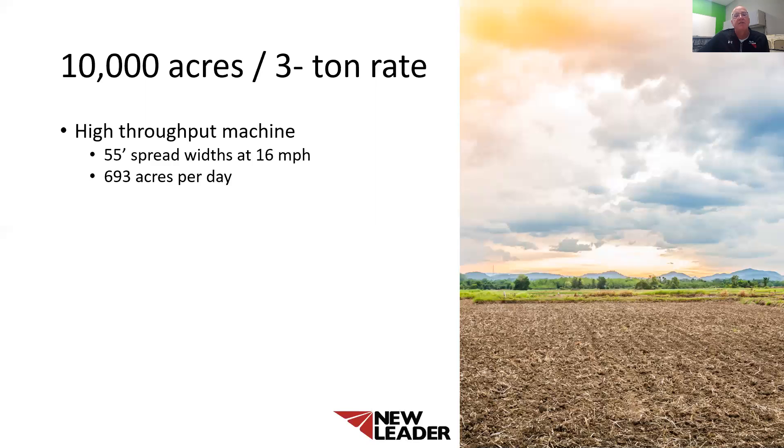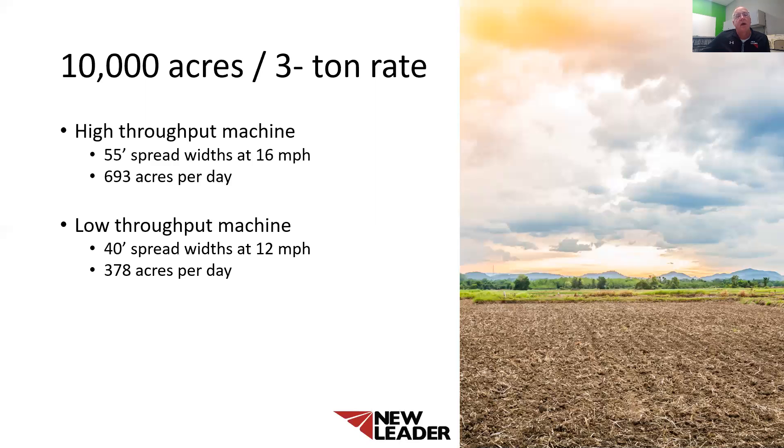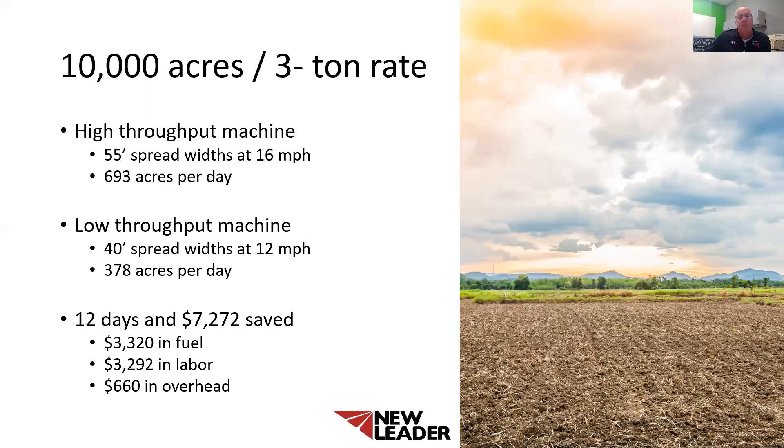The next case study is a 10,000-acre, three-ton rate. The high throughput machine can spread at 55 feet at 16 miles per hour for 683 acres per day. We changed the efficiency to 65% because you will be in the field a little bit longer with the lower rate. The low throughput machines are only 40 feet at 12 miles per hour — we did give them a little more because with the lower rate they could put a little more out — so they get 370 acres per day. This could save you 12 days and $7,000, and that does not include opportunity costs. Please keep in mind there are real benefits to having high throughput machines.